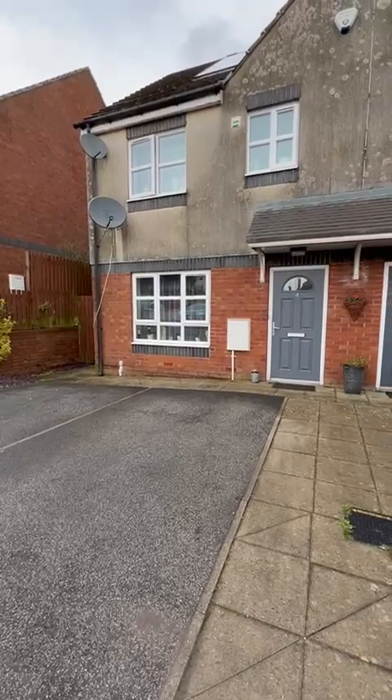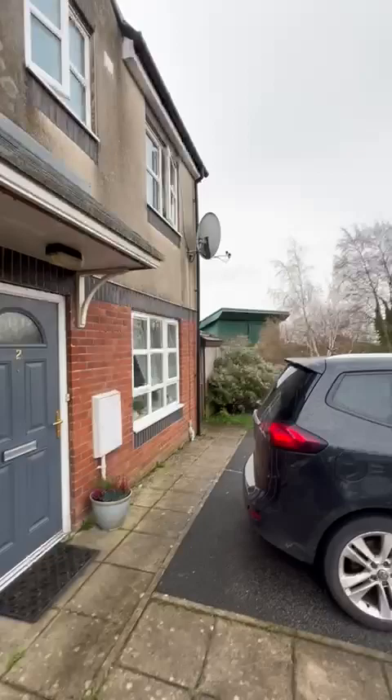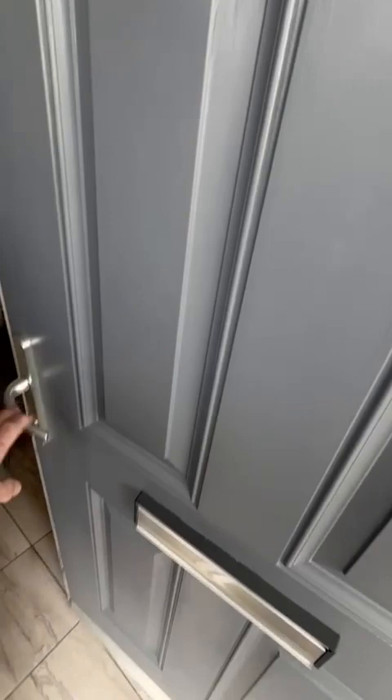So here we are at number four Broomhead in Halifax. As you can see we've got a semi-detached property. We've got the composite door at the front, wide PVC, parking for two spaces. Just to give you an idea of location, we're at the back of the Morrisons over there, so nice and quiet around here, nice little cul-de-sac.